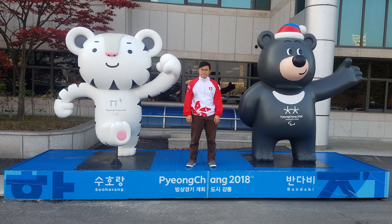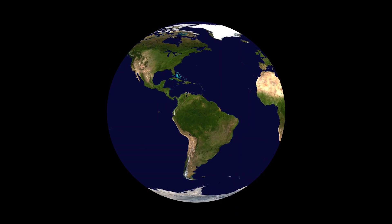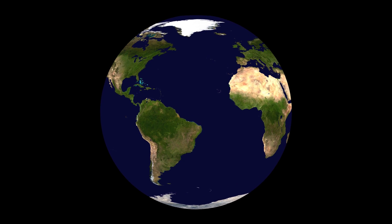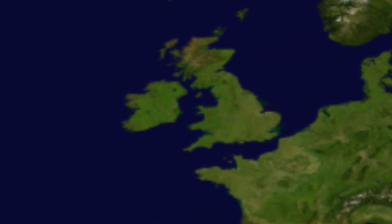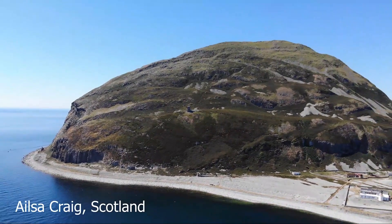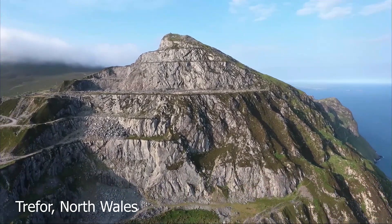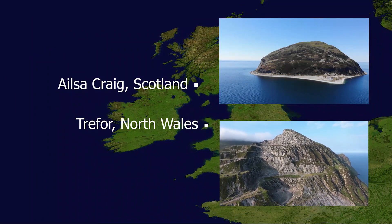Curling is an Olympic winter sport where athletes slide stones across a sheet of ice. Did you know that curling stones used in international competition only come from two places in the world? That's Ailsa Craig in the Firth of Clyde of Scotland and Trefor on the Llyn Peninsula of North Wales. But what makes these rocks so special, and why can't we use any other granite?